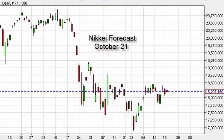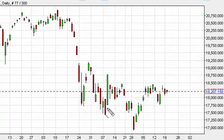Nikkei daily forecast for October 21st by FX Empire. The Nikkei, as you can see, did in fact initially gap higher and then fall to find support below and bounce, ending up forming a hammer. It's a very bullish sign. However, we do have a significant amount of resistance right here at about eighteen thousand five hundred.